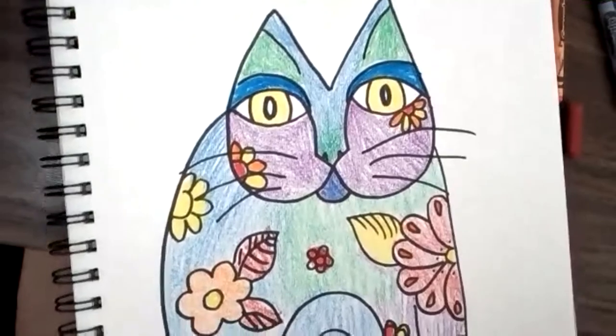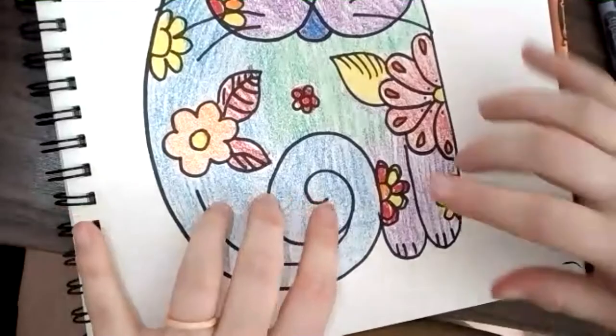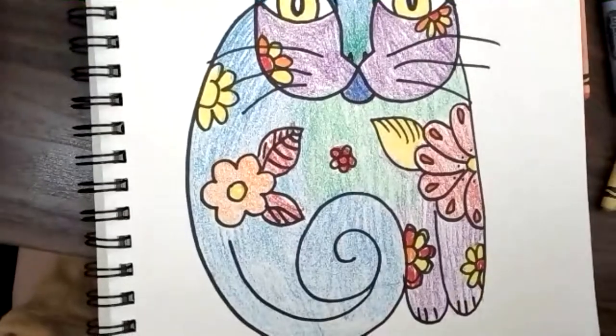Friends, here is my finished cat. I have cool colors on the fur and warm colors on my flowers. I think that was pretty fun. I love Laurel Birch and I love cats — I'm wearing all my cheetah print today. Watch the other video that I have, and then go ahead and show me your artwork — I would love to see it. Don't forget to do your Seesaw homework, and our code word for today is cats. I'll see you guys later. Goodbye.